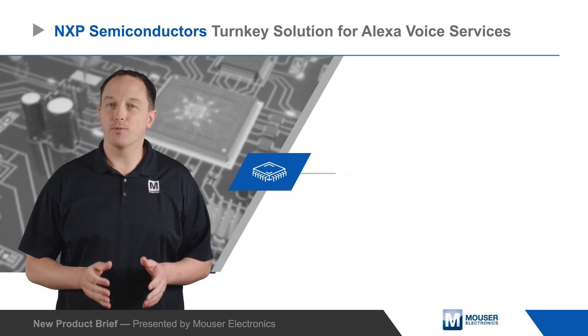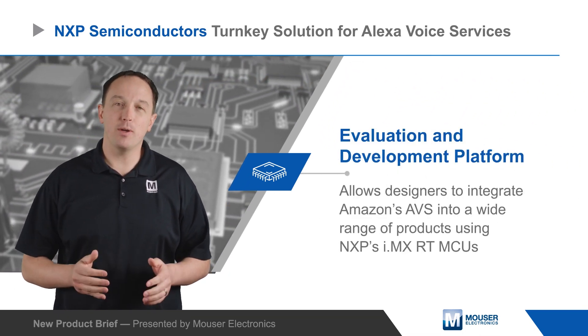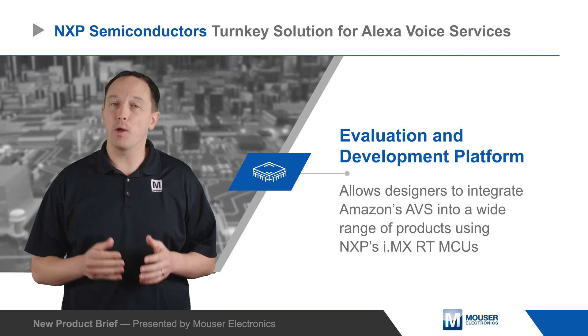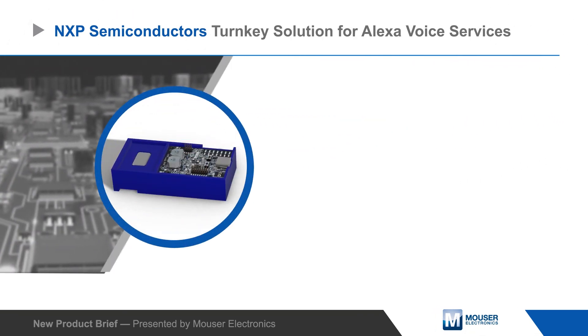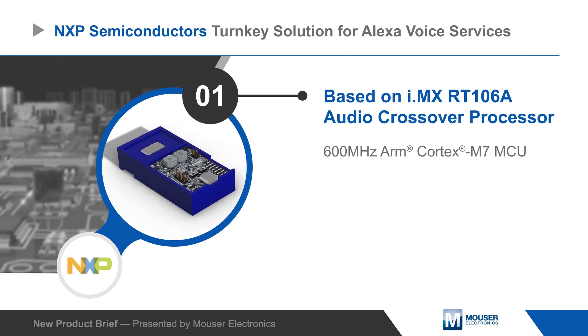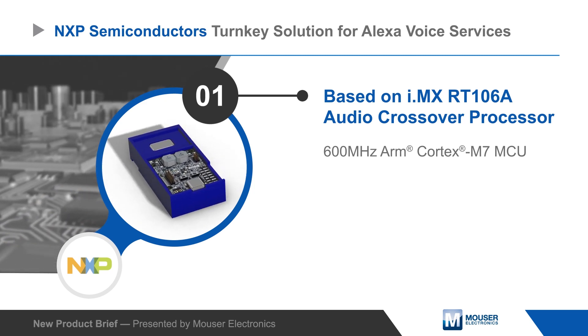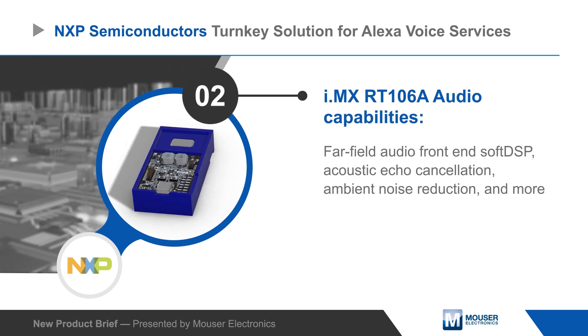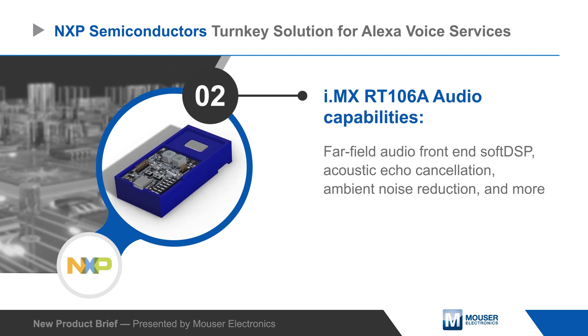NXP Semiconductor's turnkey solution for Alexa Voice Services is an evaluation and development platform that allows designers to integrate Amazon's AVS into a wide range of products using NXP's i.MX RT MCUs. The platform is based on the i.MX RT-106A Audio MCU, a variant of the i.MX RT-1060 family with extensive audio capabilities designed for cloud-based embedded voice applications.